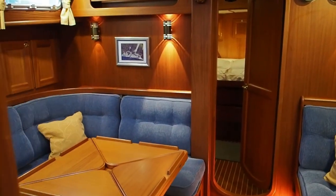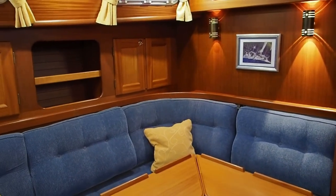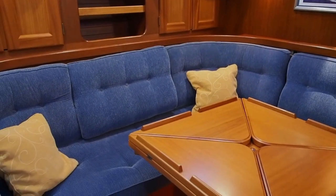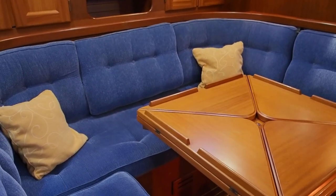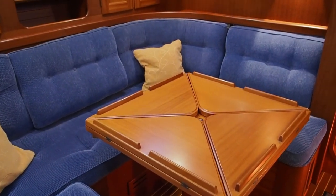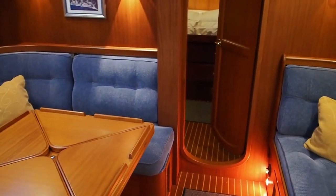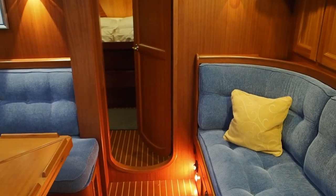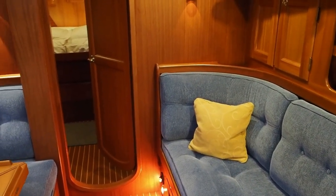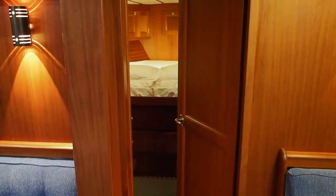So we'll come into her saloon. She has very attractive blue upholstery which was new in 2015. The dining table you can see folds open and the leaves come up so that you have a bigger dining space. She has single sea berths on either side and they do have lee cloths. But I think what I really like about her is the way her forward owner's stateroom is set up.